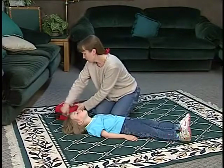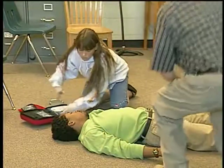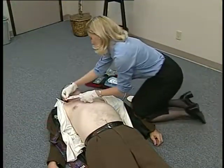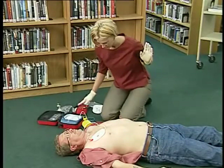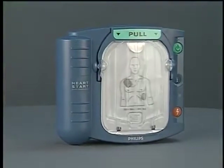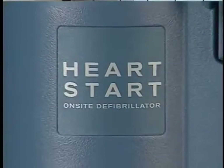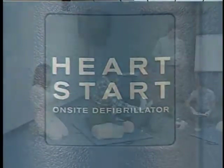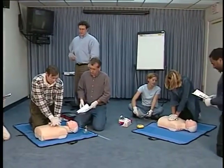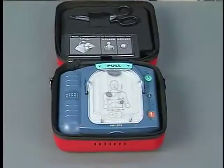The HeartStart On-Site Defibrillator from Philips makes it possible for a broad range of rescuers to respond to sudden cardiac arrest. It is designed to be fast to learn and easy to use for the ordinary person in the extraordinary moment. This video provides the basic information you need to operate and maintain the HeartStart On-Site Defibrillator from Philips. A HeartStart On-Site user should also have training in cardiopulmonary resuscitation, CPR, and defibrillator use.